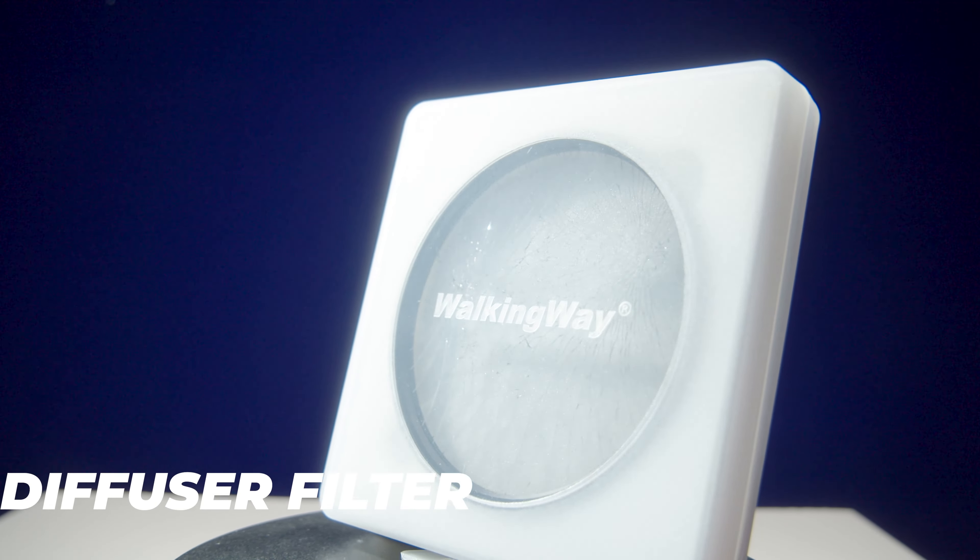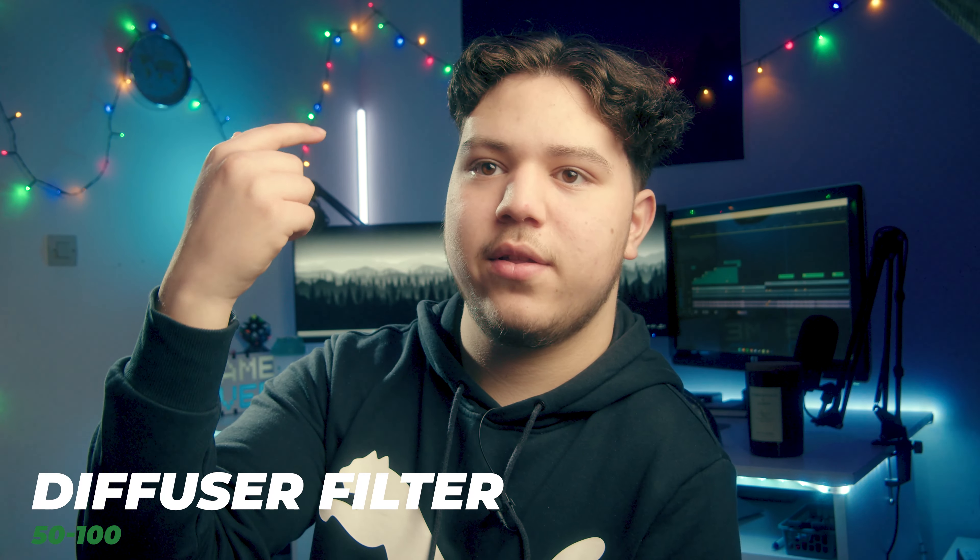The third thing is a diffuser filter. As you can see the white light right there, it blooms it a little bit so the light is just a bit softer. And even my face is a bit softer with this filter.